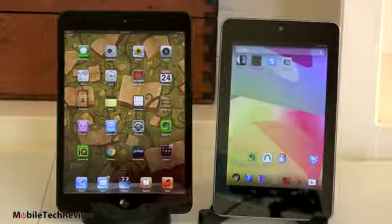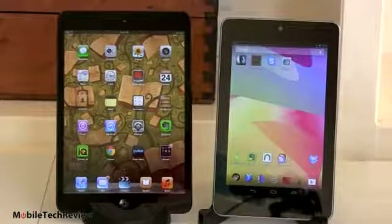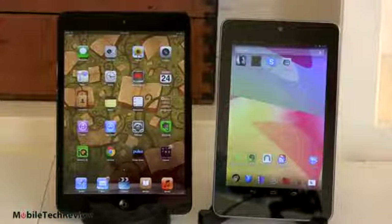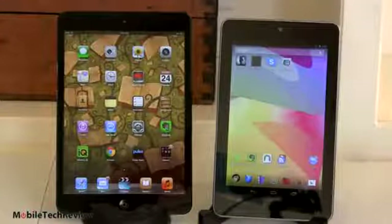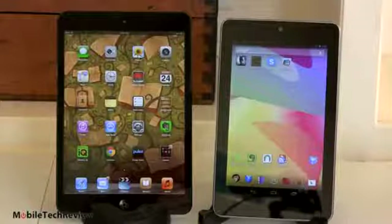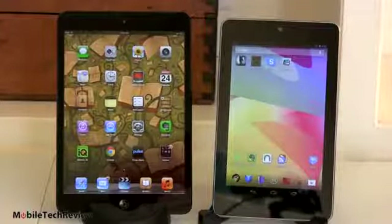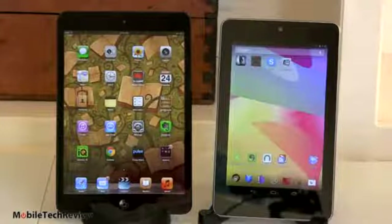Both are also available with 32 gigs of storage. That costs you $249 with the Nexus 7. For the iPad mini, going up to 32 gigs is another $100, so you're looking at $429 versus $249 for the 32-gig Nexus 7. Obviously, on price, the Nexus 7 is instantly the winner.